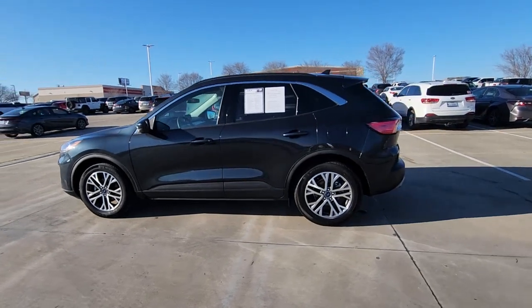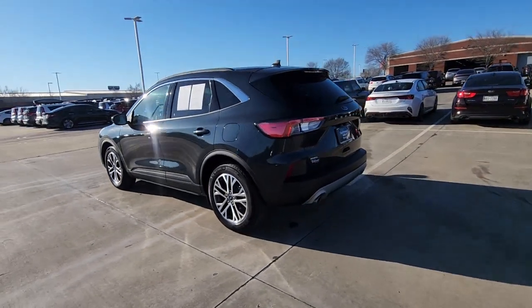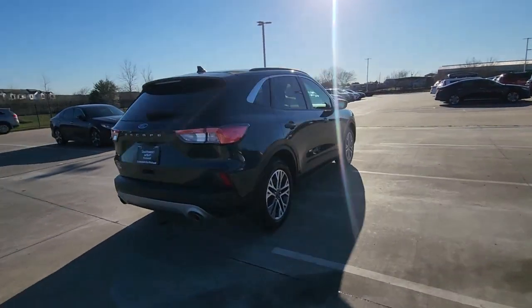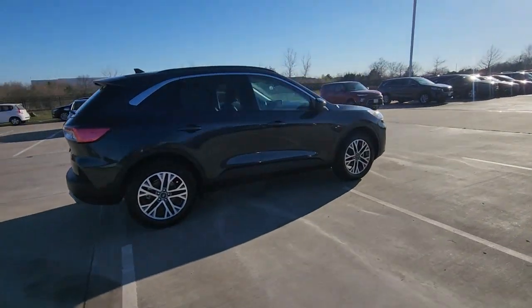Get into a car with value. 2022 Ford Escape — with less than 25,000 miles on the odometer, this vehicle stands out from the rest.